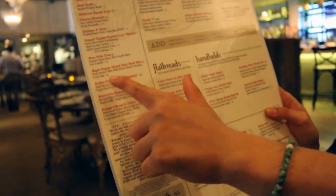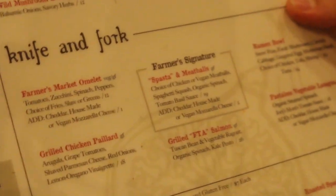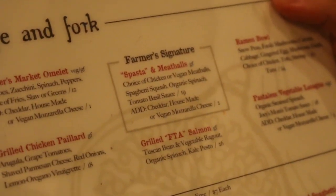We're going to start off with the lovely buffalo cauliflower. It sounds good — nice and spicy. It's a farmer's signature: the sponsors and meatballs. We're going to try the vegan meatballs, see how they taste, and I'll also add some vegan mozzarella cheese on it as well.